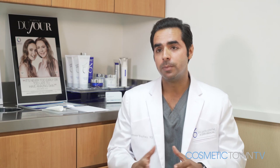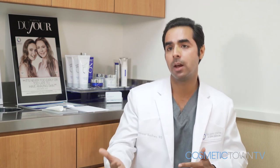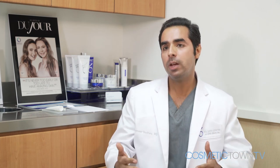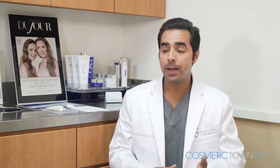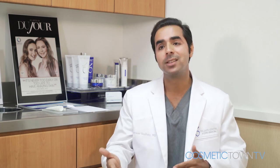It's a tricky question because all cosmetic procedures are going to be dependent on how well you take care of yourself. Just like carbon dioxide laser resurfacing, in theory, the results are going to last several years — a minimum of three years. But if you age poorly, smoke, or are out in the sun a lot, that's going to be limited to a lot less time.